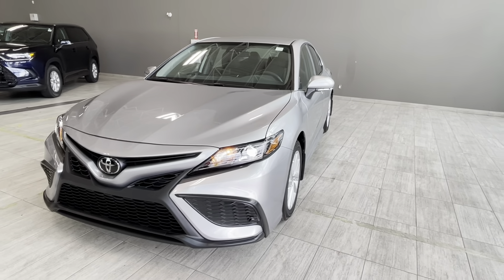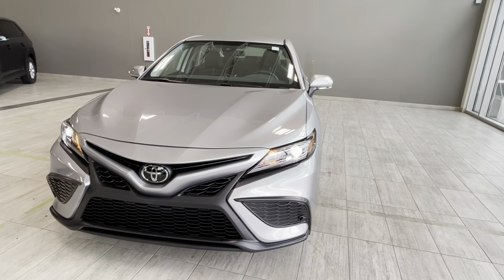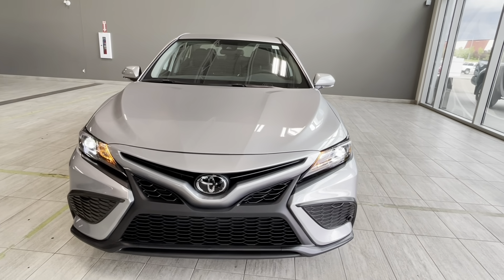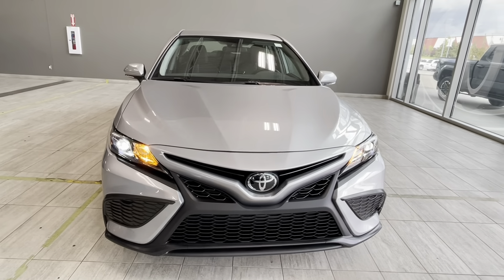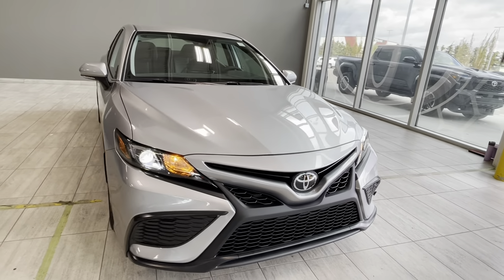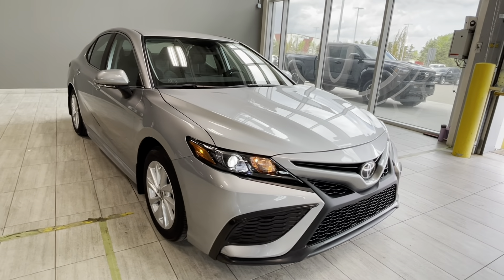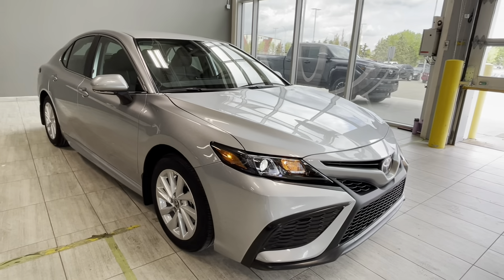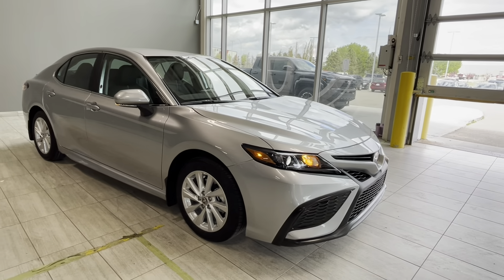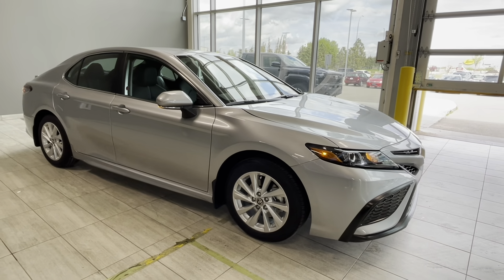This legendary Toyota sedan comes with lots of standard features like an 8-inch Toyota multimedia touchscreen with Toyota connected services, Apple CarPlay and Android Auto, a soft-touch interior with a heated steering wheel, heated driver and front passenger seats, and many other options for you to explore. Stop by our store at 137 Avenue and St. Albert Trail at Toyota Northwest Edmonton, the big Toyota dealership.